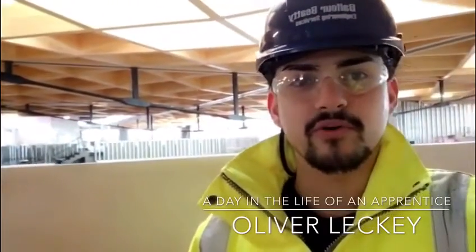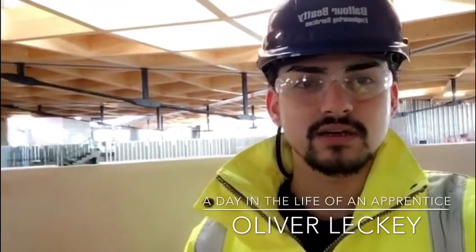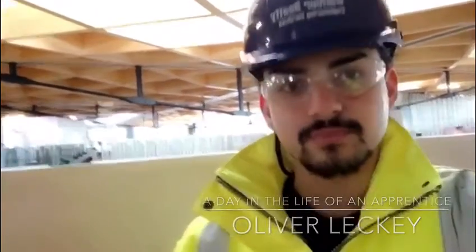Hey, I'm Oli. I'm 20 and I'm an electrical apprentice for Balfour Beatty at the NAIC site in Warwick Union Science Park. And this is my day.